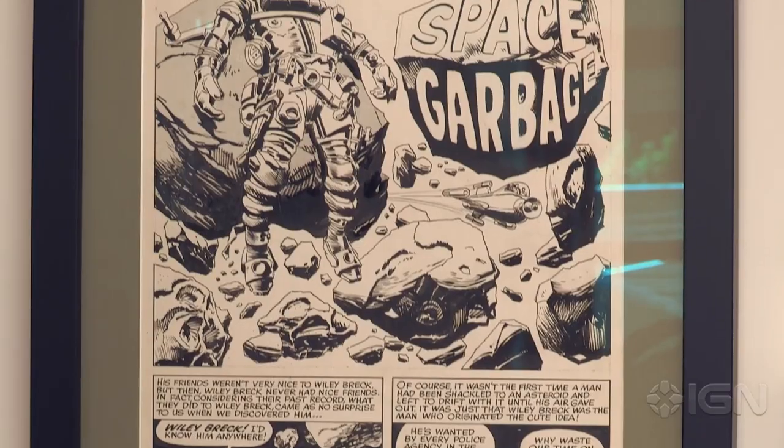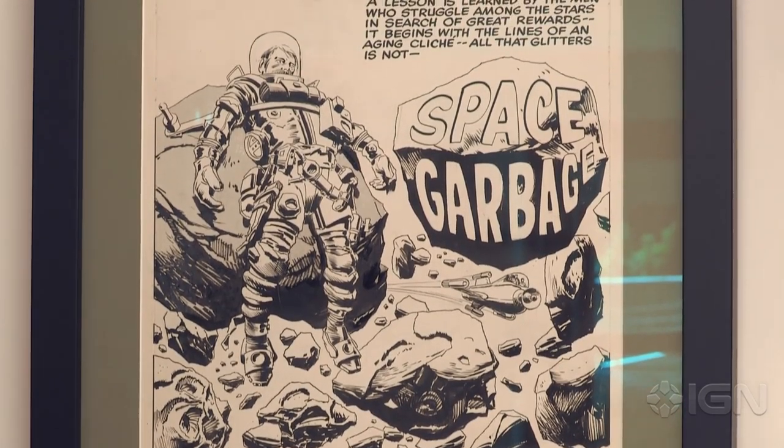That was my holy grail piece that lodged in my memory at the age of seven, and that is now the original — drawn by Jack Kirby, inked by Al Williamson, who in his own right is an incredible artist. Thank you for letting us into your home and your world. This is the reality of it, folks. Thanks for watching this little tour, and keep it right here on IGN for all your superhero needs.